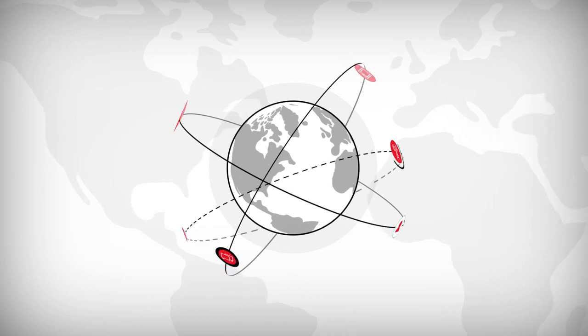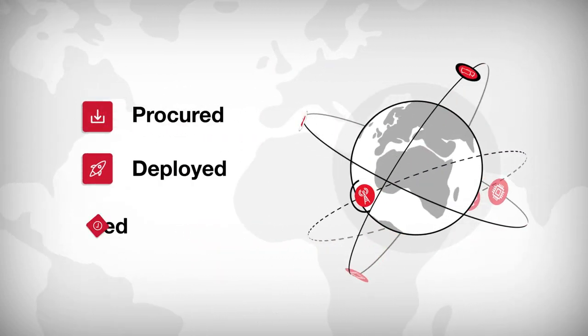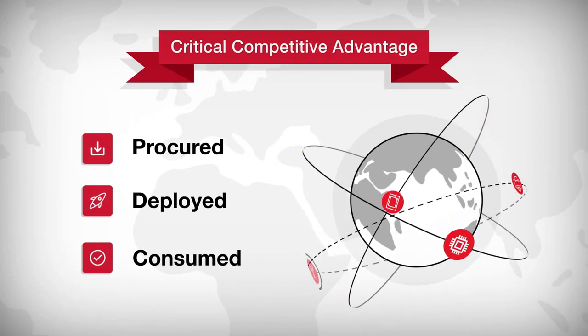Our customers live in a technology-savvy world, so having the right technology, procured, deployed, and consumed effectively, is a critical competitive advantage.